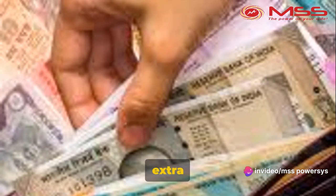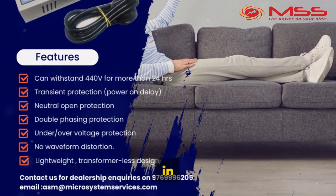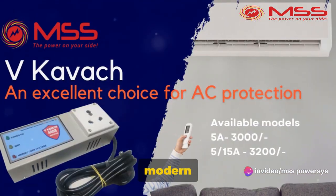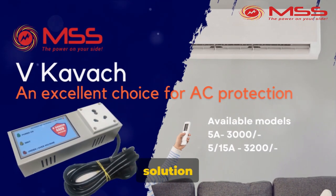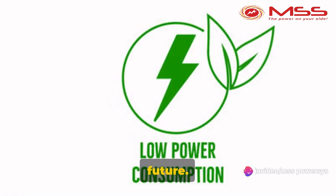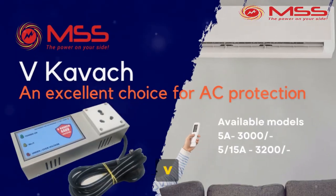So why spend extra on something you don't need? VKVAC's superiority over stabilizers for AC protection is evident in its robust neutral-open protection, rapid response time, energy efficiency, and adaptability to modern equipment. As technology continues to advance, choosing a cutting-edge solution like VKVAC ensures not only the safety of your AC unit, but also contributes to a more sustainable and energy-efficient future. Make the smart choice — choose VKVAC for your AC.